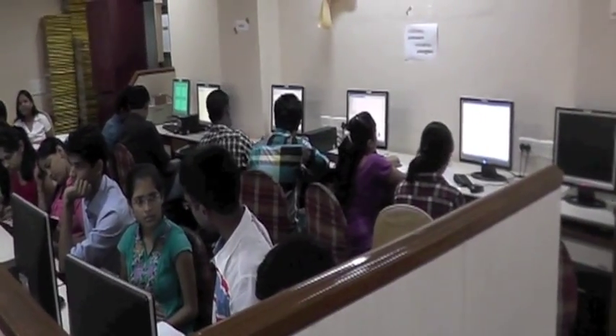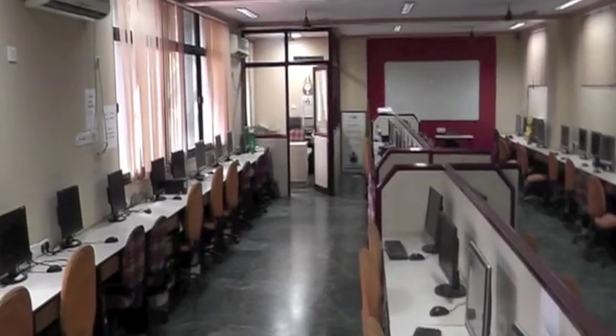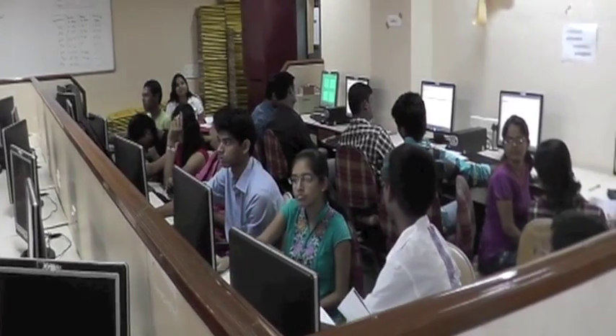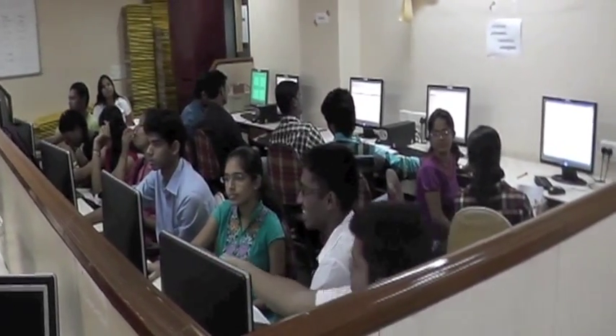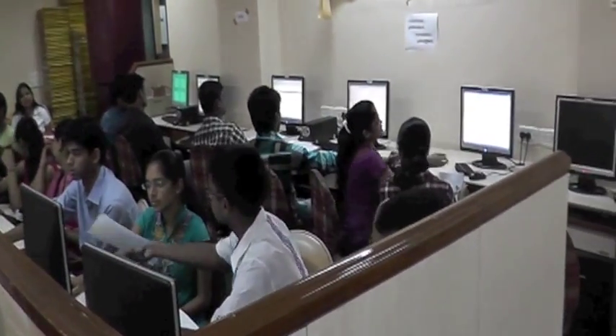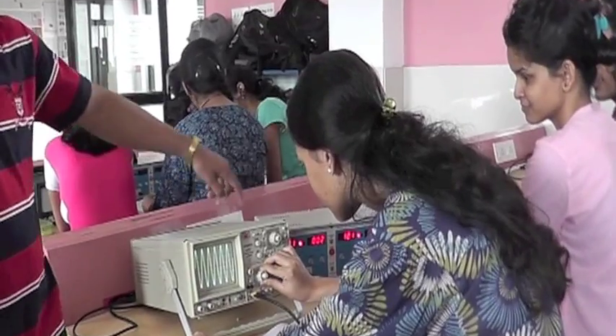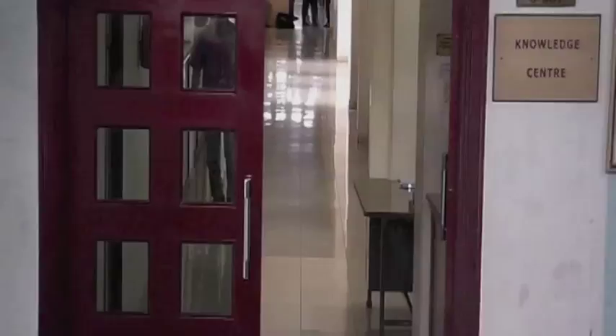The Computer and Information Technology departments have up-to-date lab facilities. Labs here are well equipped with hardware and software that expose students to many different aspects of industry and academia. Similarly, the Electronics and EXTC departments have excellent faculty and lab facilities as well.